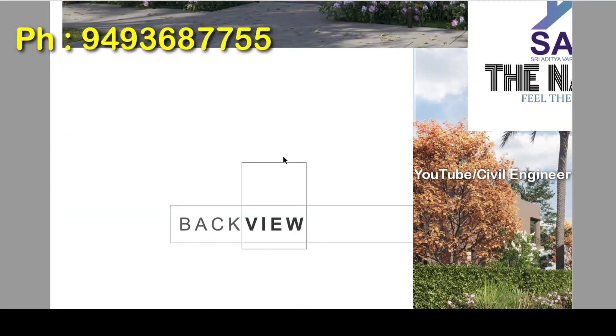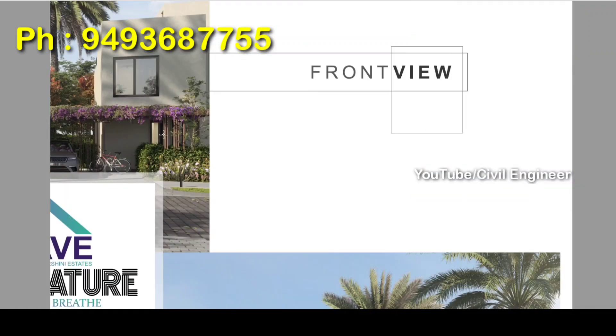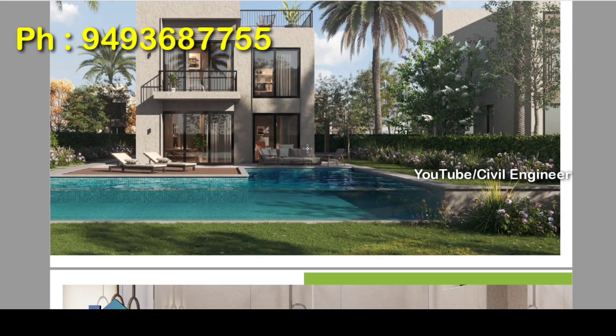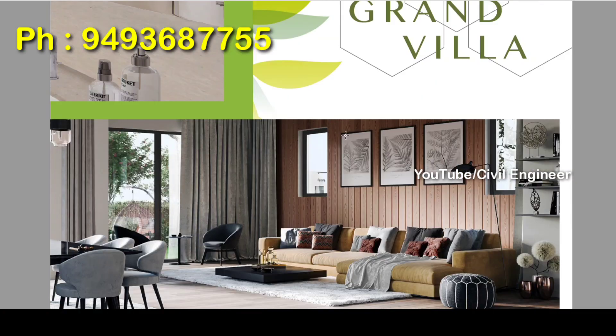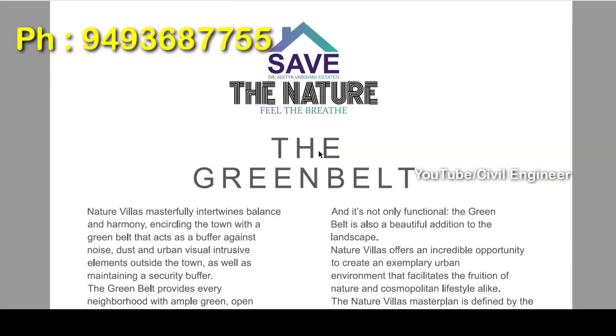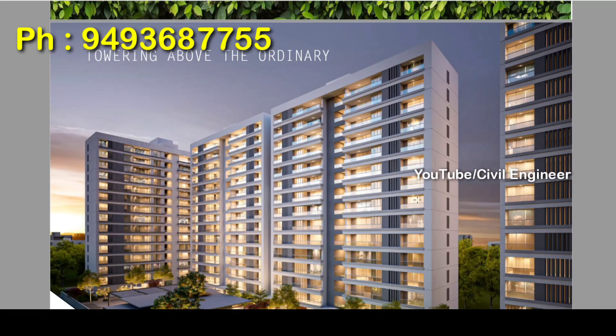There are elevations in the east and west facing. We have a back view and a front view of the villa. We have a grand villa entrance, and a grand villa with 1BHK studio apartments.